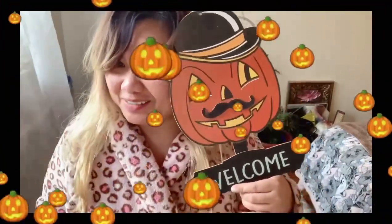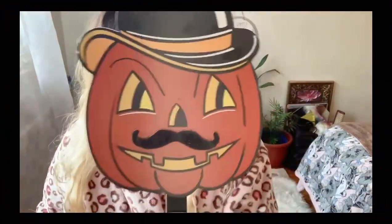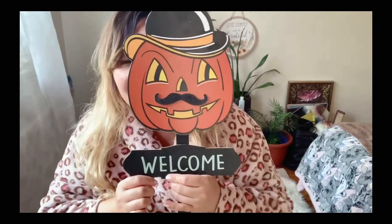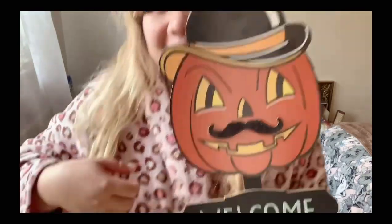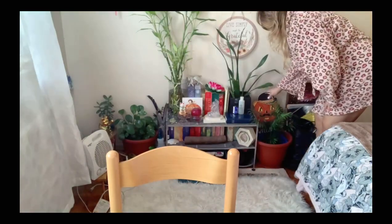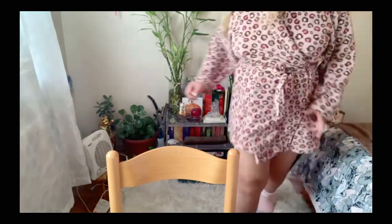Good morning everyone, I'm out of bed! This is supposed to be outside but I put it on my plant over there. Happy Halloween! Today is October 31st, 2021, just logging in. I should have put it over here — okay, I'll put it back where I put it originally.